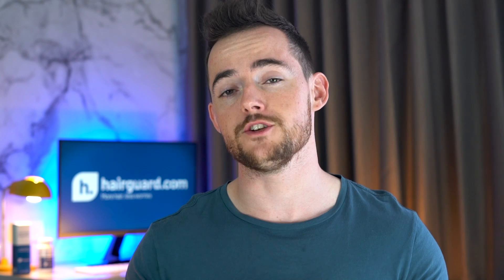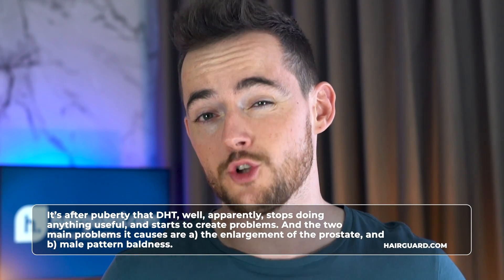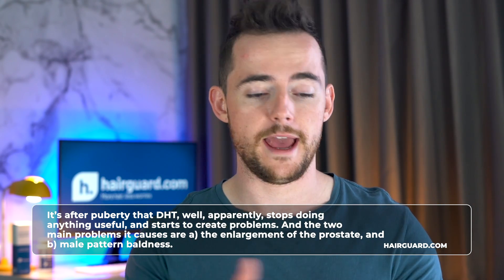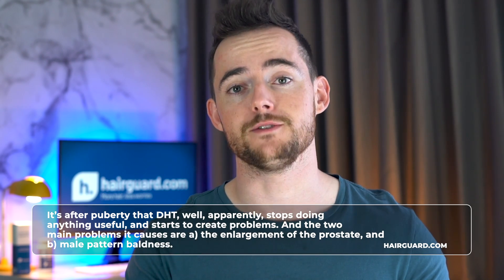During puberty, DHT is once again critical for the development of the so-called secondary sex characteristics — bodily hair on the chest and other parts of the body, the deepening of the voice, as well as musculoskeletal changes and more. It's after puberty that DHT apparently stops doing anything useful and starts to create problems. The two main problems it causes are: A, the enlargement of the prostate, and B, male pattern baldness.